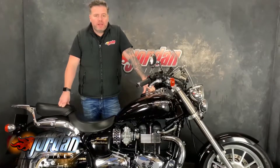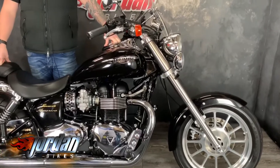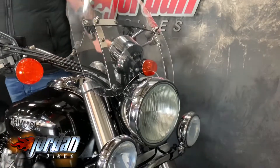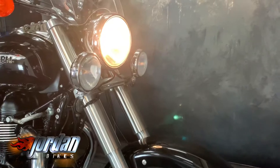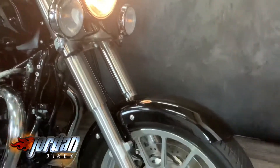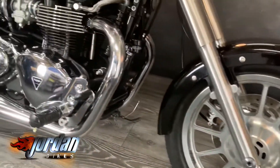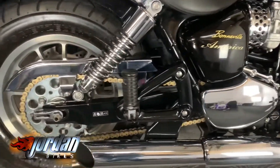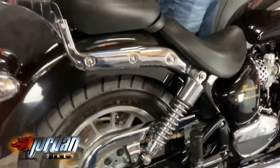Hi, it's Jason at Jordan Bikes. They've got for you a Triumph America 865 — lovely bike, lashings of chrome, really lovely to ride. It's 2010, on a 10 plate, only done 3,698 miles. It's got the additional spotlights, lashings of chrome, lovely billet wheels, open sports exhausts, forward controls, and a little rack on it. It's a really cool little cruiser — dead reliable and fast enough. Really nice, sounds the part as well, we'll give it a start for you.